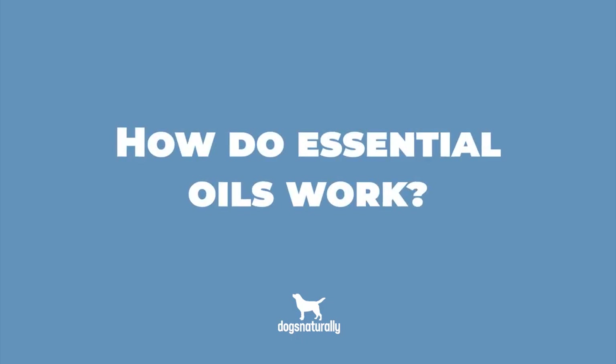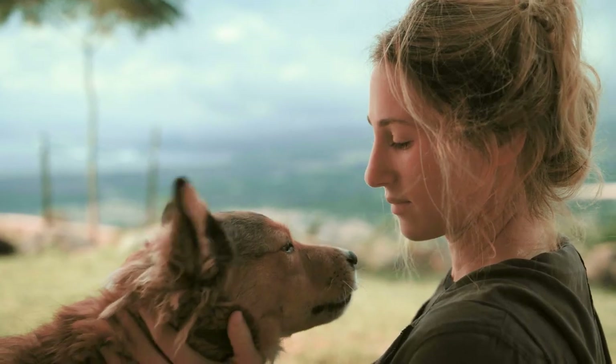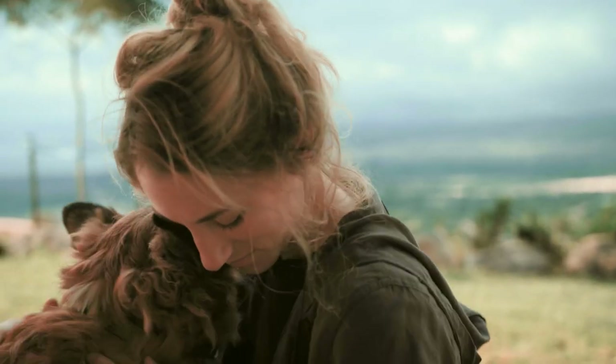Before we jump into the best essential oils for dogs, let's make sure we're clear on how essential oils work. Our bodies absorb essential oils into the bloodstream through three main methods: inhalation, ingestion by mouth, and through the skin. Once the oils get into the bloodstream, they can travel to various tissues. Different chemicals in the oils have a biological affinity for certain tissues, so knowing your oil's components is the first step in choosing the right oil for your dog.